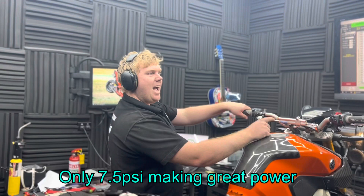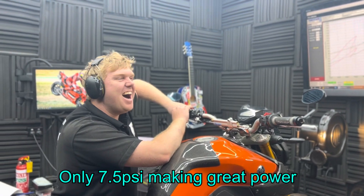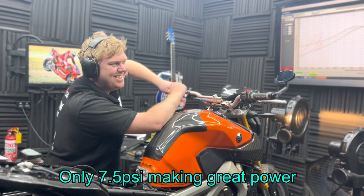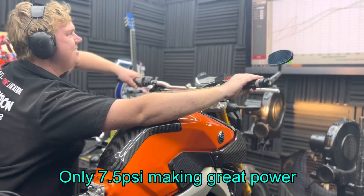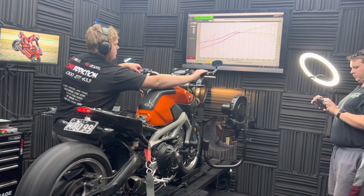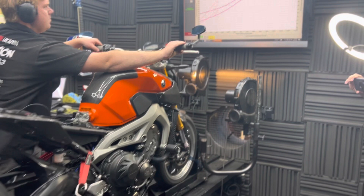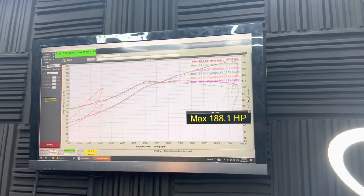What did you get out of it? How much risk do you think it's running? "That's fast." That's exactly right. Careful, careful. So there you have it kids — 188 horsepower MT-09 with only 7.5 pounds of boost. Why wouldn't you do it?